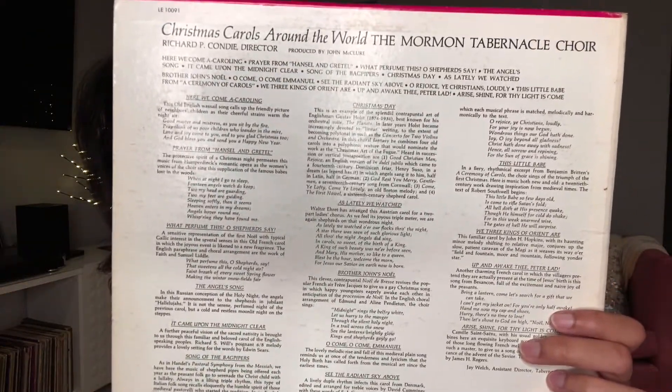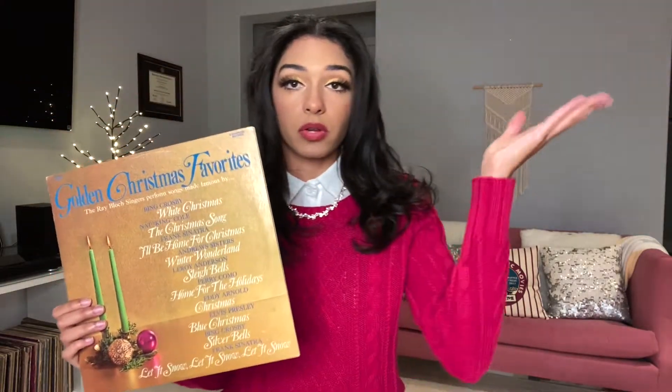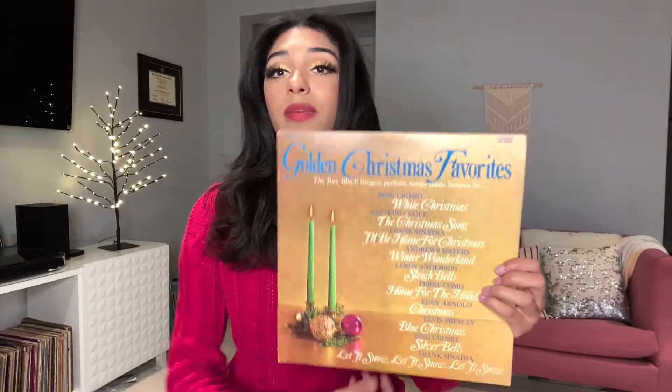Next we have 'Golden Christmas Favorites' — one of my favorite jackets, front and back. I don't know what year this came out. When I first saw it I thought it was a compilation of songs recorded by the actual artists listed, which would have been so cool because 'Blue Christmas' by Elvis Presley is one of my favorite Christmas songs. But it turns out it's actually just arrangements of those songs with a choir of singers — not the actual recordings. Still, the front cover is really cool with the gold design.